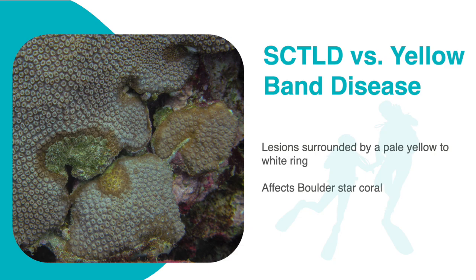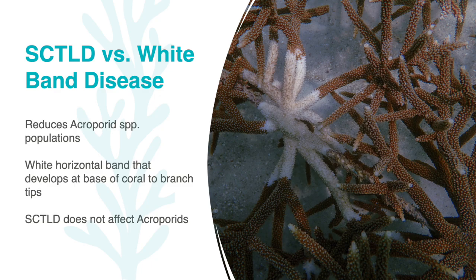Yellow band disease, also known as yellow blotch disease, is considered a disease that mainly affects the zooxanthellae that has a symbiotic relationship with the coral. When identifying yellow band, you should look for a pale yellow to white ring that is surrounded by dead or dying coral, and this disease only affects boulder star corals. Another disease that SCTLD can be mistaken for is white band disease. But it's very important to remember, white band only affects acropora species such as staghorn and elkhorn corals. White band is identified on a staghorn or elkhorn that has a white horizontal band of necrosis starting from the base. The necrosis may resemble the white marks that occur with SCTLD, but SCTLD does not occur on staghorn and elkhorn corals. Since the introduction of white band disease, there has been a loss of about 80 to 98% of staghorn and elkhorn corals in the Caribbean, and in 2006, these species were added to the endangered species act.